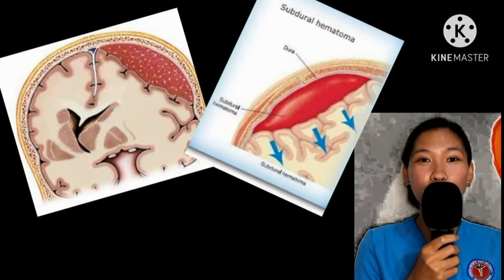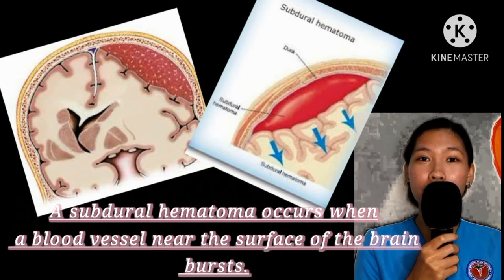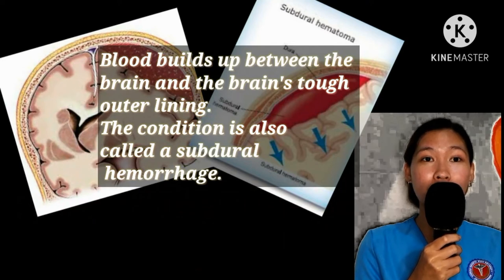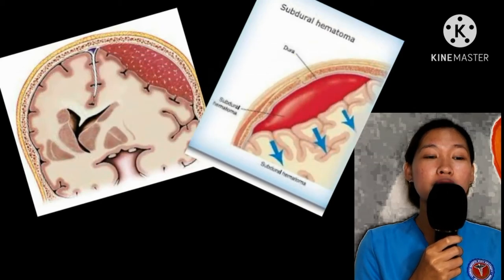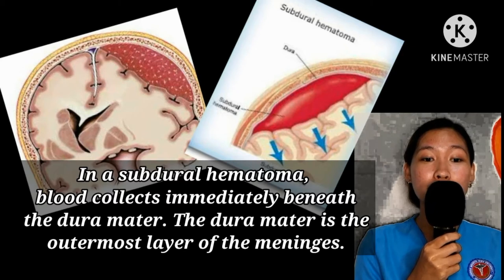A subdural hematoma occurs when a blood vessel near the surface of the brain bursts. Blood builds up between the brain and the brain's tough outer lining. This condition is also called a subdural hemorrhage. In a subdural hematoma, blood collects immediately beneath the dura mater.